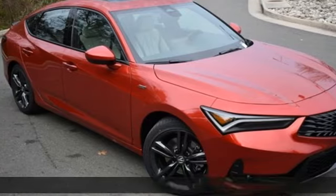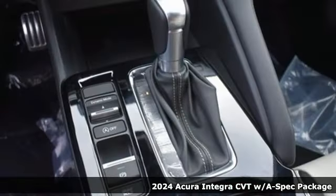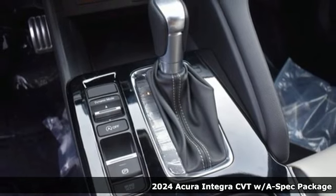Here's a new 2024 Acura Integra. Consider it your own personal adrenaline factory.